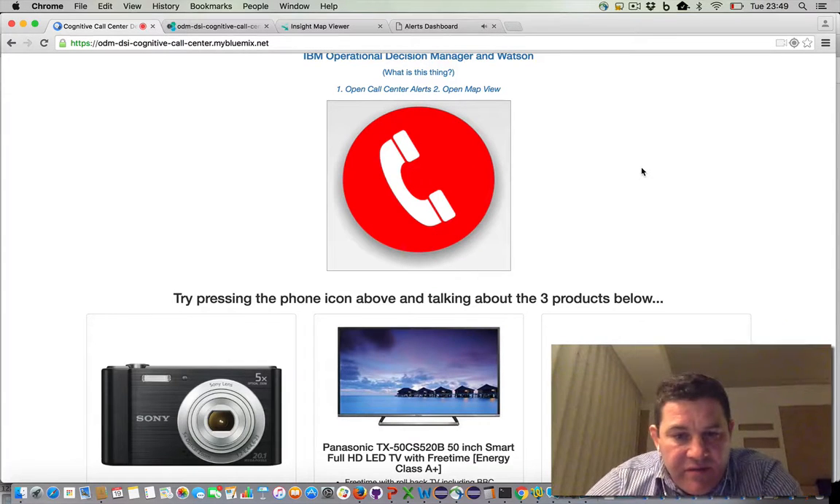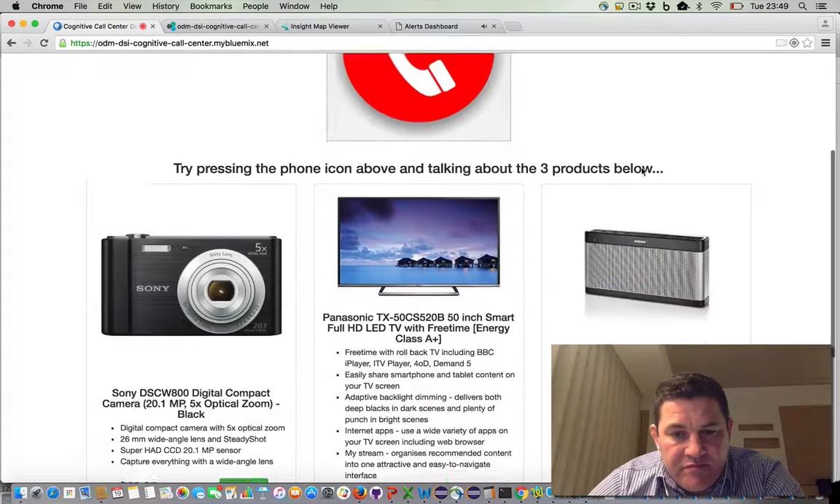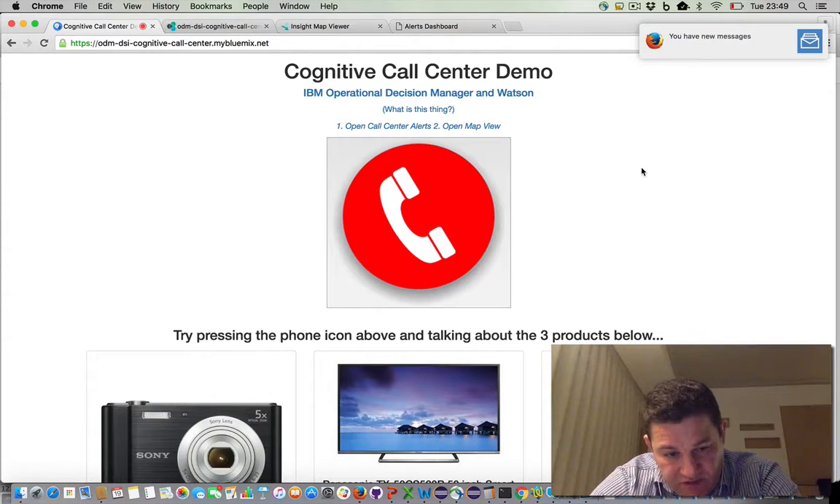Hello, yes, it's Peter. Peter has called 3.0 times in the past month. Their happiness score is 80. Hello, yes, it's Peter here. I'm thinking of buying a Bose speaker for my living room. Peter is talking about a speaker.